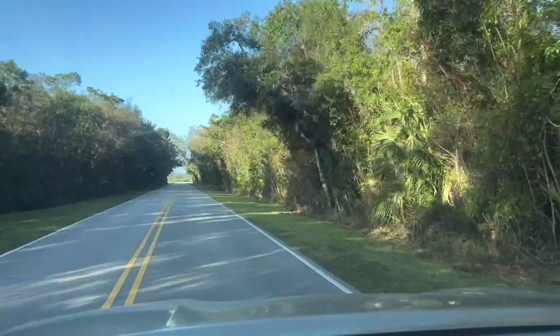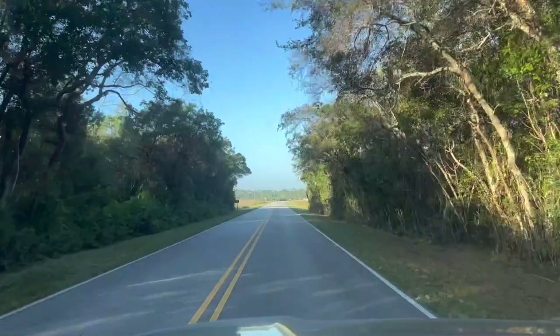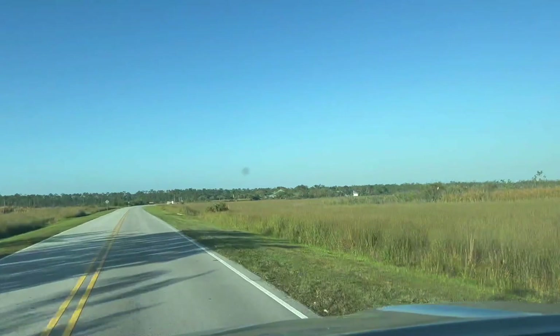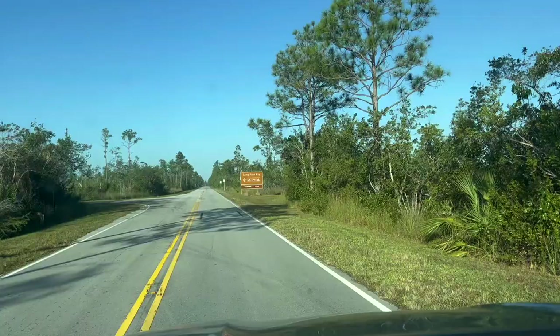All right, guys — Everglades National Park, we're here. It's President's Day and there was no traffic, which is beautiful. 8 a.m., we're here at a decent time. If there had been traffic we wouldn't have gotten here until 9 a.m., but we flew right here. Welcome to the Everglades! We're going to go pay our park entry and see if we can find some cool bugs.